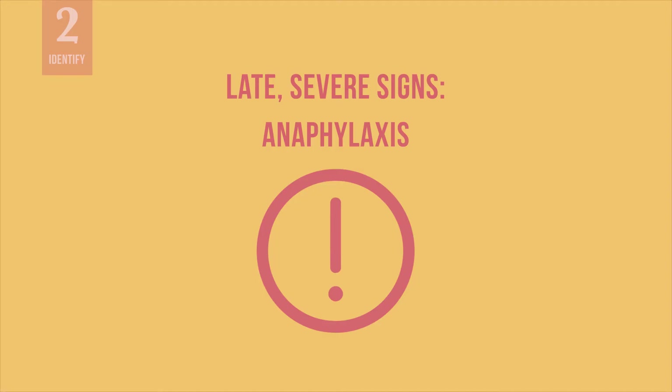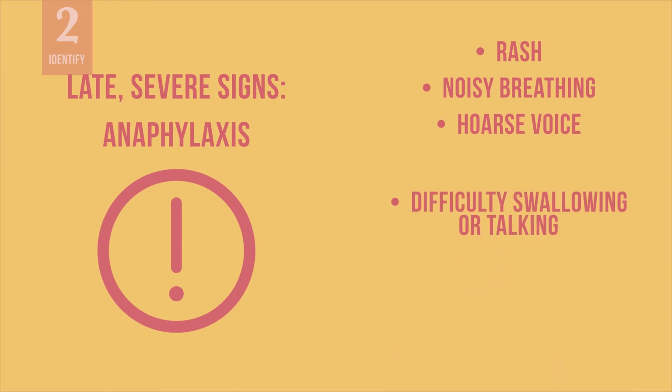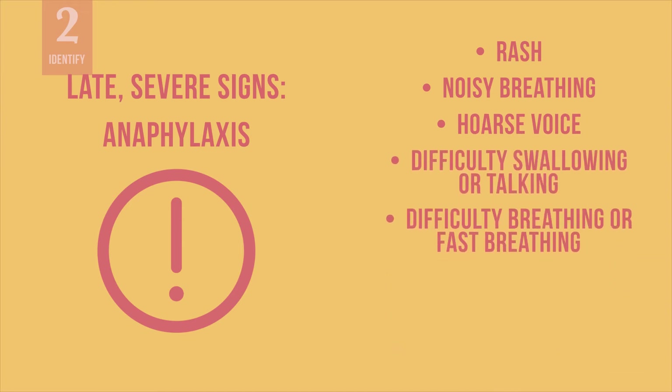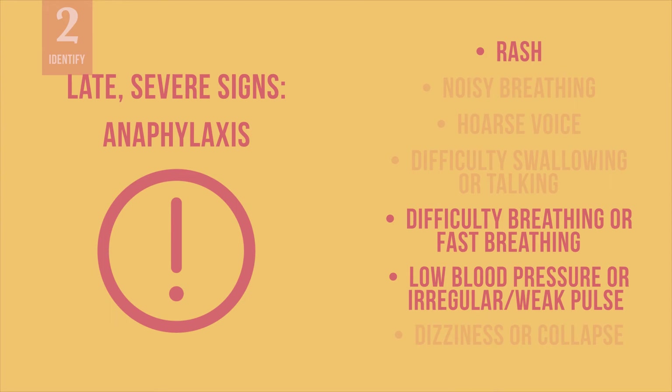Mild symptoms may progress to anaphylaxis. Anaphylaxis causes obstruction of the airways and/or low blood pressure or shock. The signs of anaphylaxis include noisy breathing, difficulty swallowing or talking, difficulty breathing, and low blood pressure or collapse. Most people with anaphylaxis have a rash, breathing difficulties, and/or low blood pressure. They may experience dizziness or collapse. Only a small number — less than 10% — may have a sudden drop in blood pressure without any other symptoms.